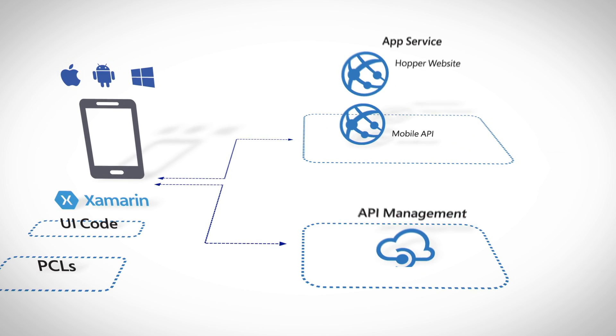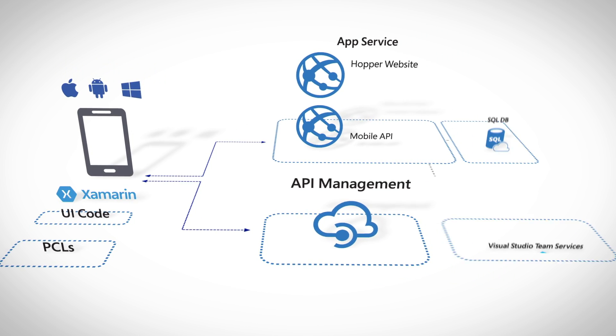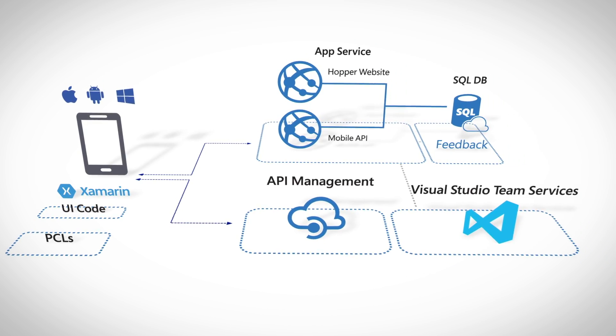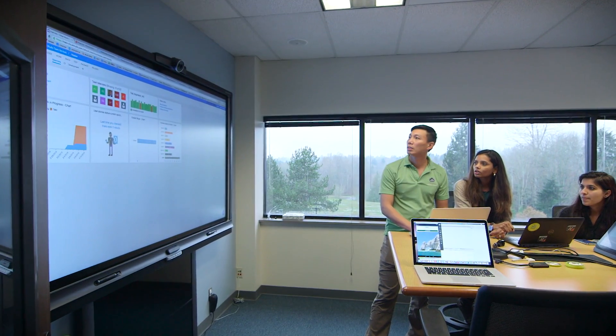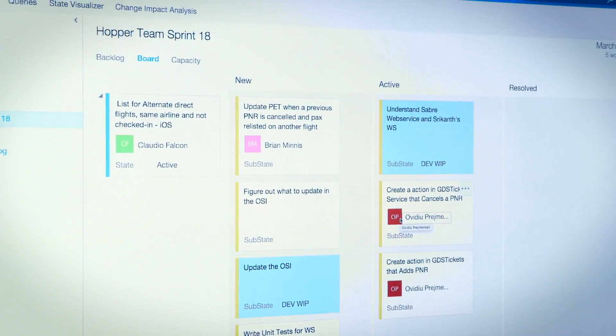It also has extensions that allow analytics, and it has natural integration with Visual Studio Team Services. We have a two-week sprint, and we created all our features, user stories, and tasks in Visual Studio Team Services.